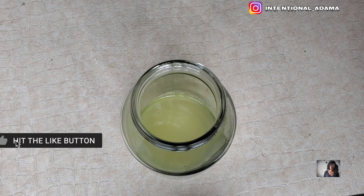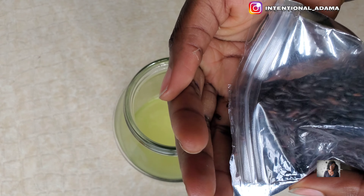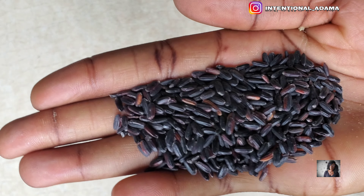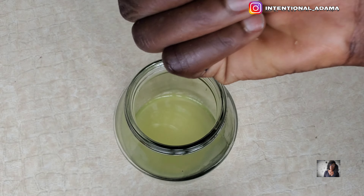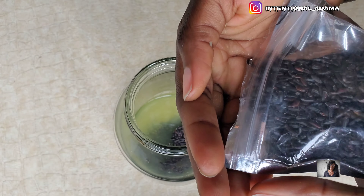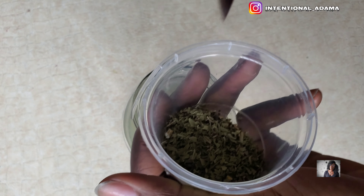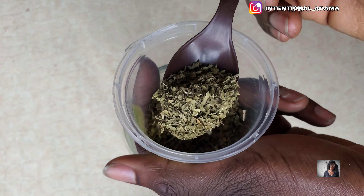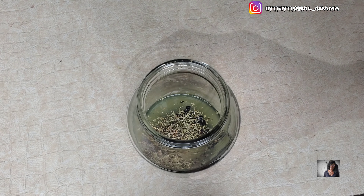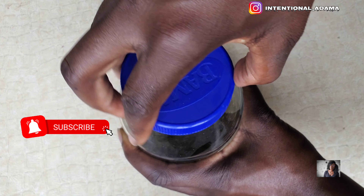Next we're going to add some black rice — today is all about black rice — so I added some black rice into my aloe vera and lemon juice. Black rice has an abundance of minerals, which is why the color looks the way it does. I'll also be adding some mint leaf and rosemary into the jar, give it a good mix, then cover it and let it sit for at least 24 hours.